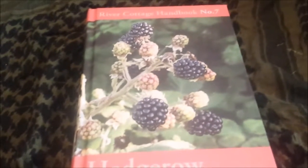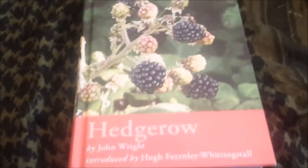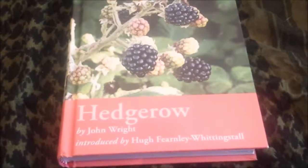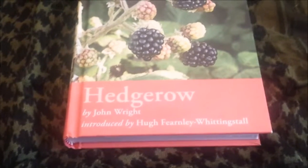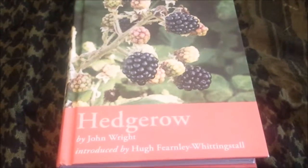Right guys, Matt here, got a review for you today. This is one of my foraging books that I've used for a while now.